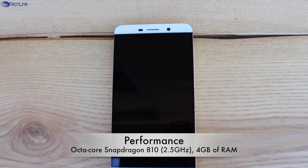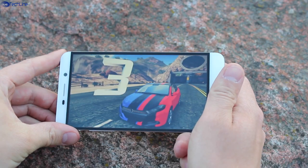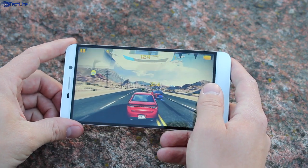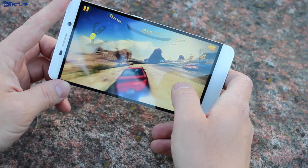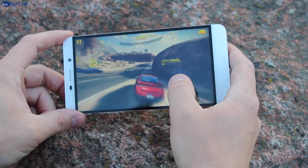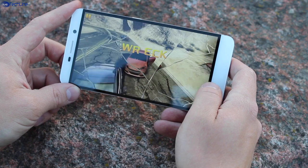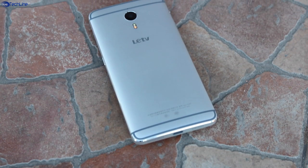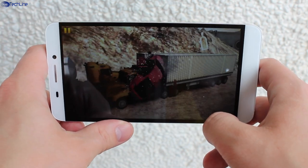The LeTV Le1 Pro is just a beast in terms of specs. It sports one of the best processing packages you can possibly think of, starting with an octa-core Snapdragon 810 chip clocked at 2.5GHz. Also, there is a powerful GPU and a whopping 4GB of RAM. All these bleeding-edge specifications ensure buttery smooth performance no matter what you throw at your smartphone. However, a lot of users are curious about overheating issues with the Snapdragon 810. The device does heat up after extensive gaming and the metal shell may feel a bit hot due to natural heat dispersion, but there are no overheating warnings and you can still hold the device without discomfort, so you don't need to worry about that.